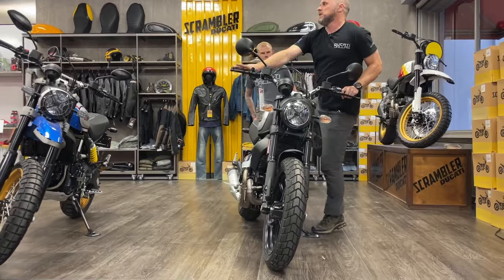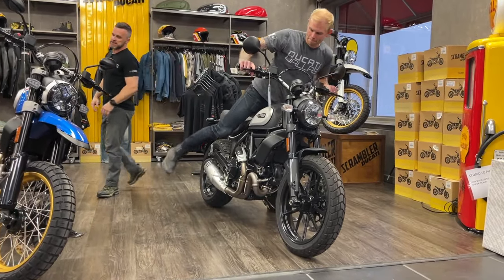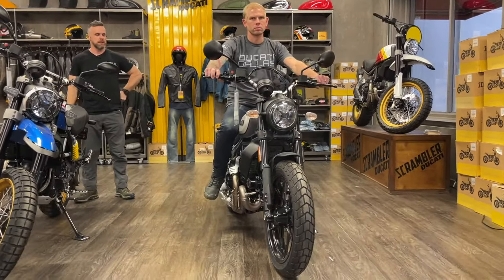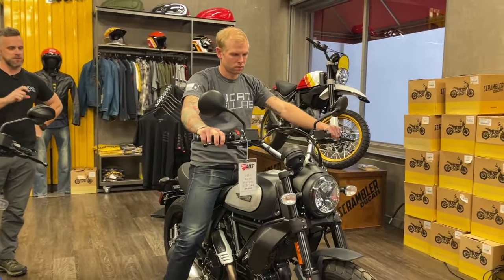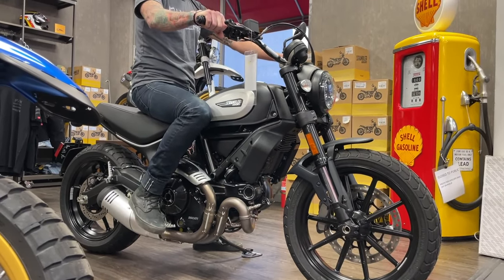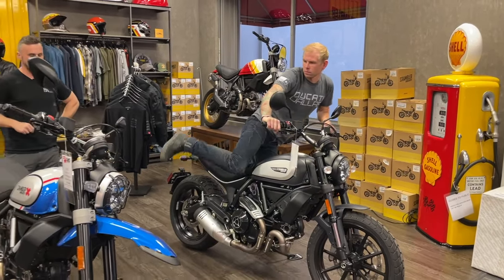Colby will get on this so you'll see what a 33-inch inseam looks like on that roughly 31.4-inch seat. If you have a similar inseam, you may be worried about the rider triangle — the distance between peg and seat — just want to make sure you're not cramped on the 800 Scrambler.